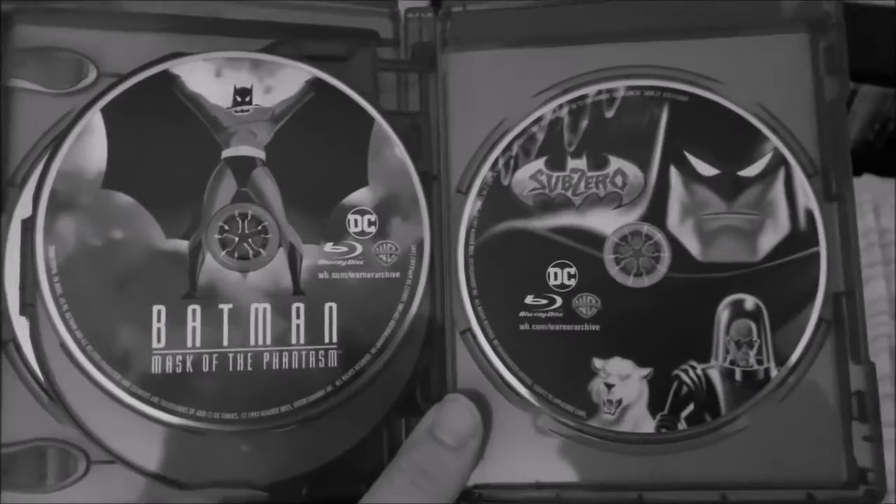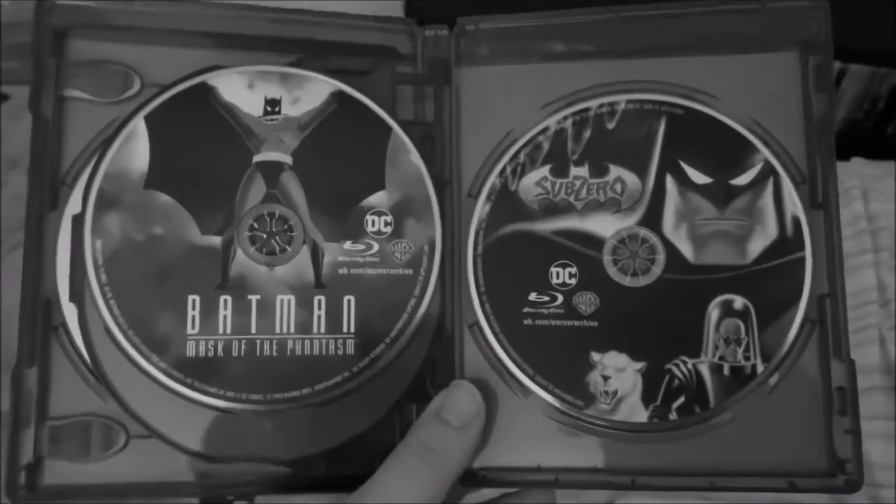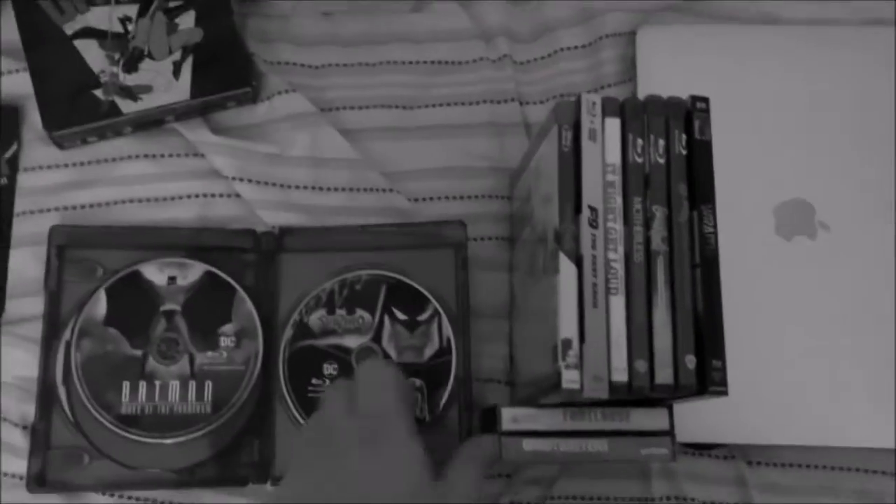Here are the discs for Batman: Mask of the Phantasm and Batman and Mr. Freeze: Sub-Zero, which are actually both Warner Archive Blu-rays — I was not expecting that, but it's really cool nonetheless. Speaking of Warner Archive, there's also one other Warner Archive Blu-ray I have to show in this update, which I'll be showing in a few minutes.